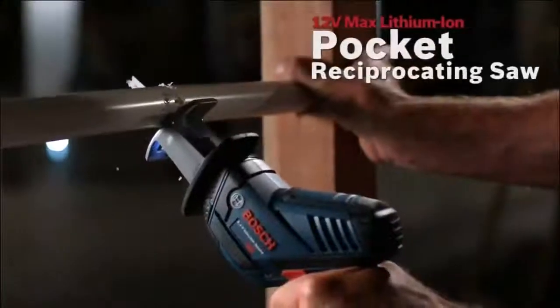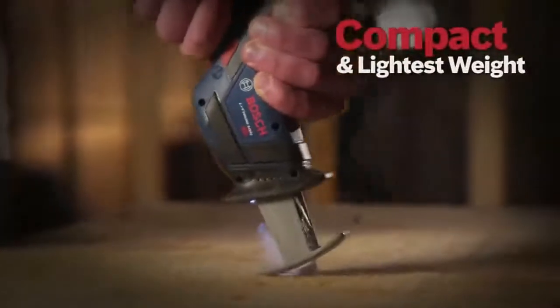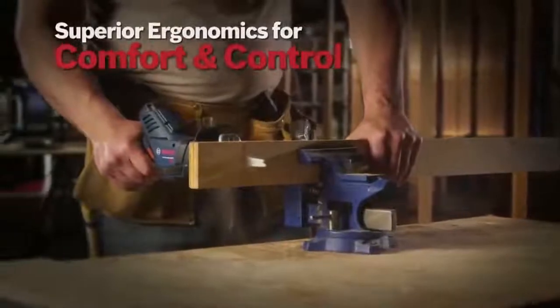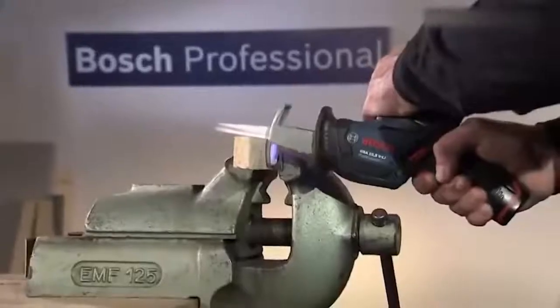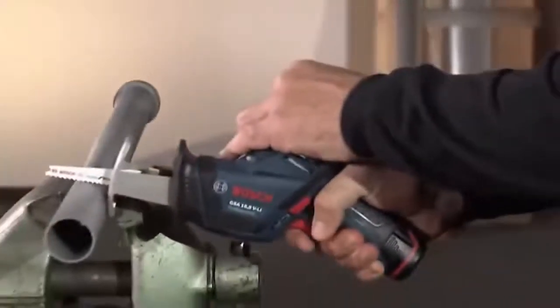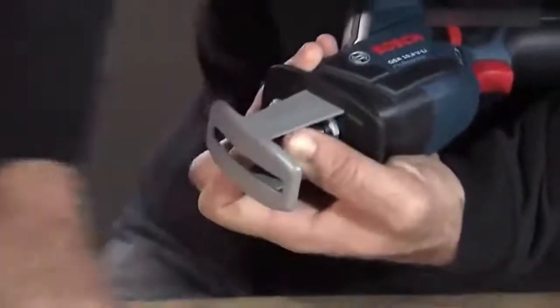And here's another little guy that'll help you with various tasks — a compact and lightweight reciprocating saw. Its fast and powerful motor lets it cut through the toughest materials, whether it's copper or drywall. There's an integrated LED light that makes it much easier to work in low light. The saw also features a variable speed trigger and switch lock for safety. Changing the blade is a matter of seconds.